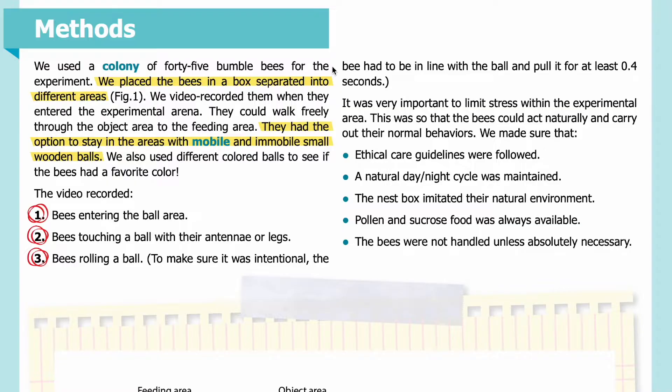Methods. We used a colony of 45 bumblebees for the experiment. We placed the bees in a box separated into different areas and video recorded them when they entered the experimental arena. They could walk freely through the object area to the feeding area, with the option to stay in areas with mobile and immobile small wooden balls. We also used different colored balls to see if the bees had a favorite color. The video recorded: one, bees entering the ball area; two, bees touching a ball with their antennae or legs; and three, bees rolling a ball. To make sure it was intentional, the bee had to be in line with the ball and pull it for at least 0.4 seconds.